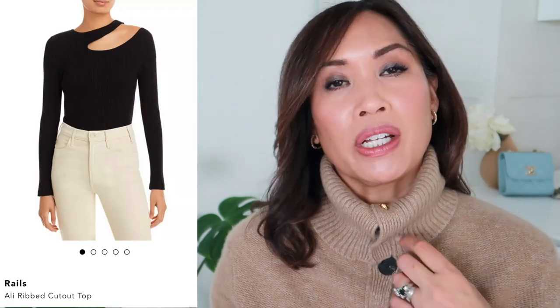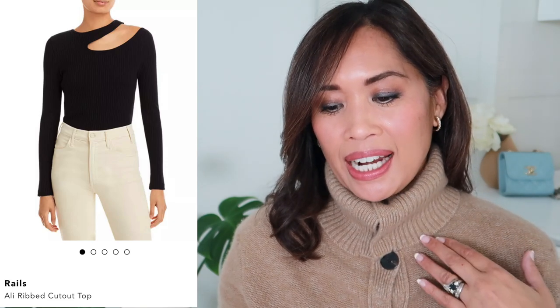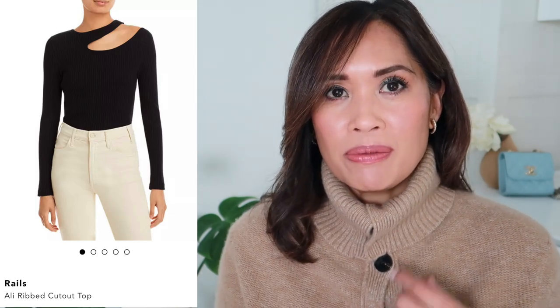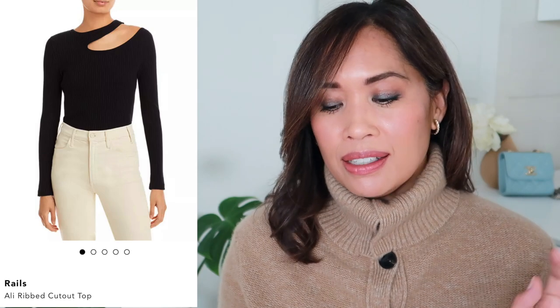There's a ribbed cutout top by Rails — I wore something very similar years ago and I think it's coming back. It's a long sleeve top with a cutout that makes it elevated and a little more special. You could dress it up or down — I could see it with my black silk pants and a little heel. I love my silk pajamas, I have the cami set but was looking for a full set. Silk sheets I think would be so luxurious. Those are my picks for the Bloomingdale's site for myself and for gifts. For the men's side, I thought we could look at a few items I think would be great for my husband.